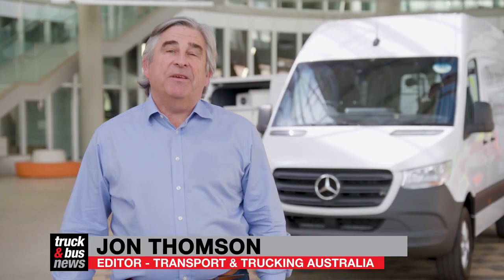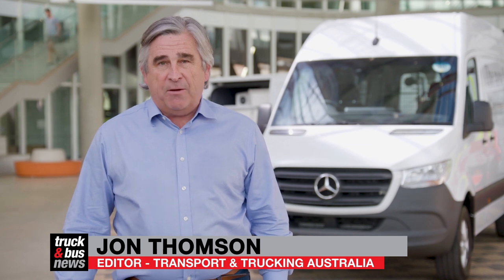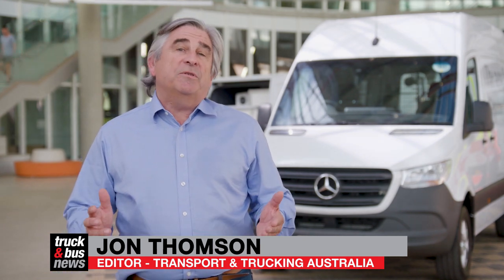G'day, welcome to Truck and Bus TV. We're here in Adelaide today for the launch of the new Mercedes-Benz Sprinter van range. There's a whole world of new technology and development from Mercedes-Benz in this van, so let's jump in one, take it for a drive and see what it's like on the road.